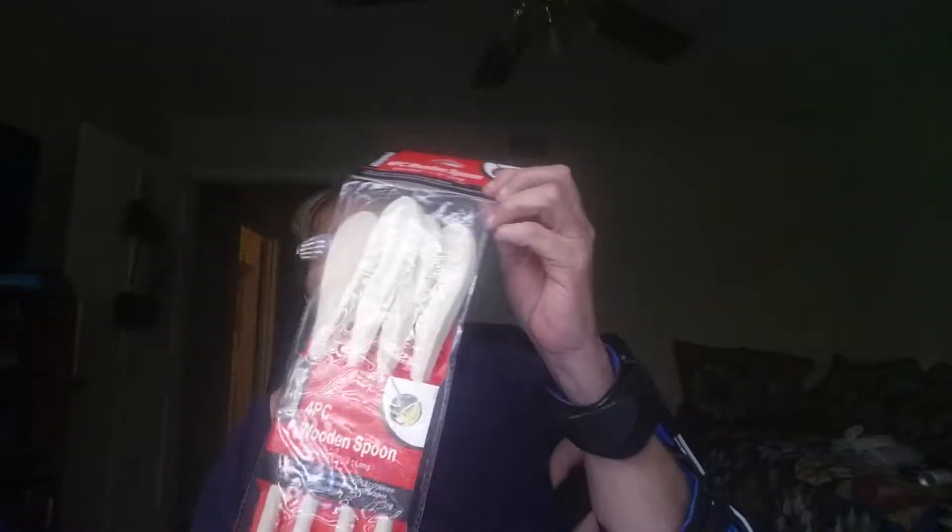I got a new potato masher. You know how it is when you move and you think you've got everything packed, and then when you go to unpack all of a sudden stuff's missing. So I had to get a new potato masher. Along with that, I also had to get some new wooden spoons — four in a pack, $1.25, just plain ordinary wooden spoons.